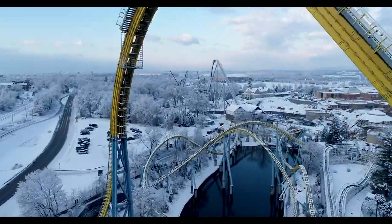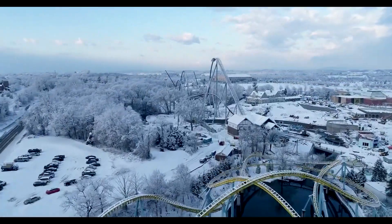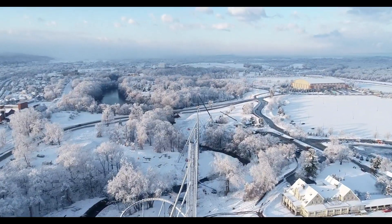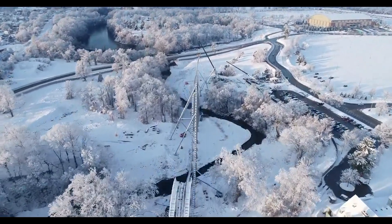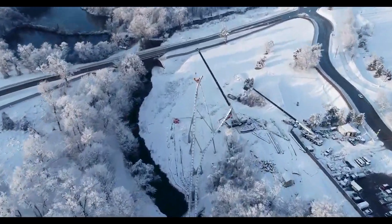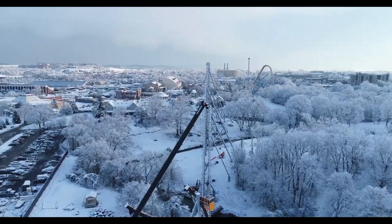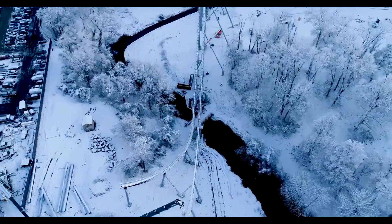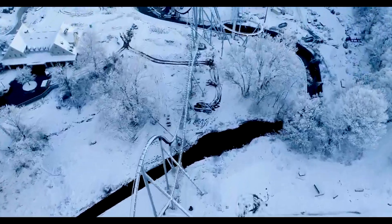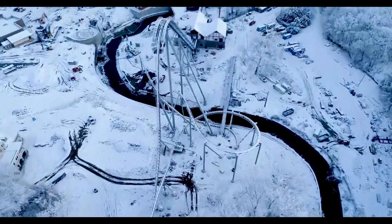Hello everyone and welcome to a new video. In this video I'm going to be talking about pretty much the 5 to 10 year plan for Hersheypark, but it's more just what roller coasters are coming next. I'm not going to give an exact order or what years — I'm just going to predict what coasters may be coming next. Some of these can be a little unlikely but I'm going to try to make them mostly realistic.